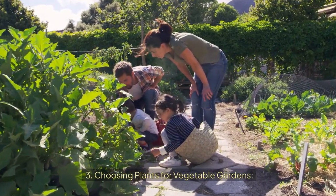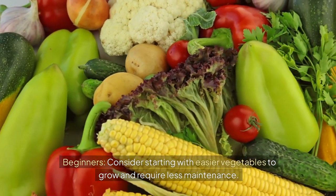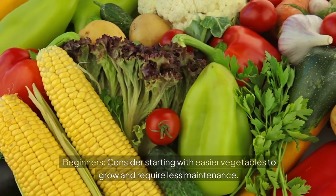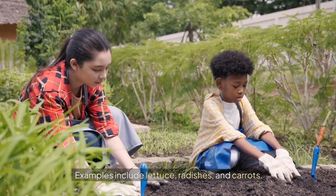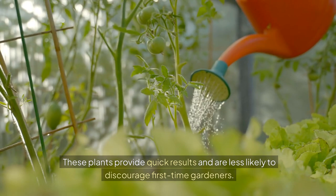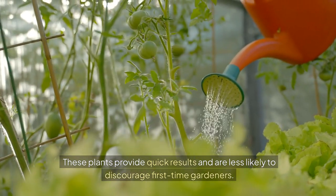Choosing plants for vegetable gardens. Beginners, consider starting with easier vegetables to grow that require less maintenance. Examples include lettuce, radishes, and carrots. These plants provide quick results and are less likely to discourage first-time gardeners.